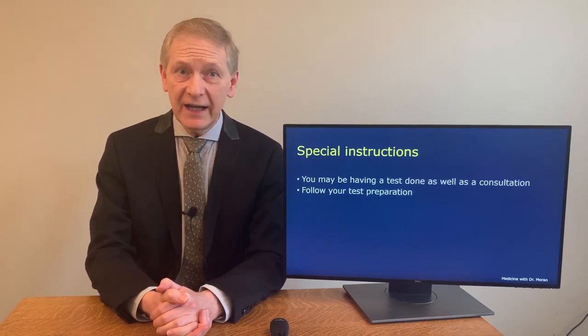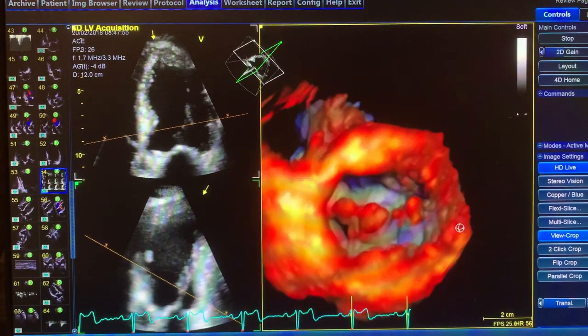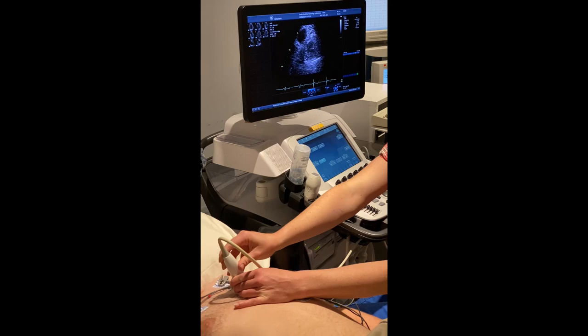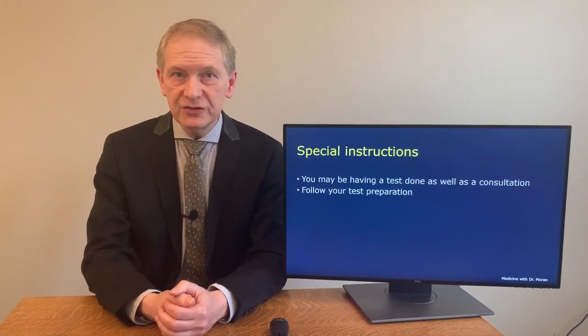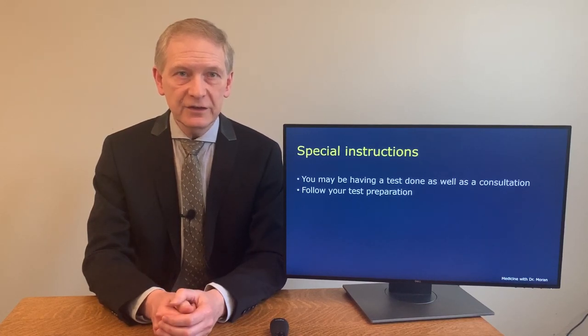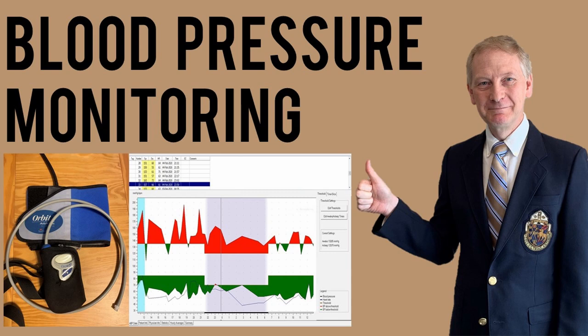Regarding special instructions: if you're having a test done as well as a consultation, there may be test preparation instructions to follow. Some patients are seen at the time of endoscopic evaluations, stress testing, or echocardiography and have a consultation done at the same time. This one-stop shopping is great, particularly for patients who travel a long way. You should review any instructions for your tests ahead of time to ensure your preparation is done correctly, as this helps the test go smoothly and results be as accurate as possible.